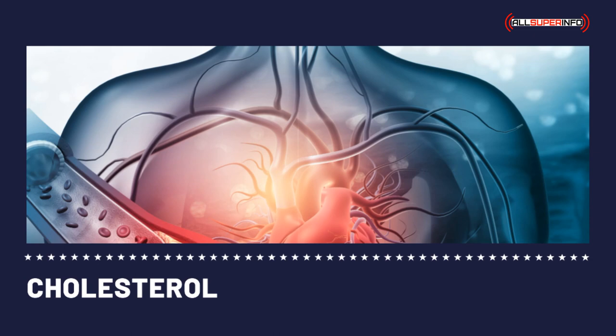Increasing fiber intake through carbohydrates lowers the risk of heart disease and prevents the development of colon-related problems, including colon cancer. Apples, oranges, and pears are high-fiber foods. Oats and carrots, pasta, whole grains, and potatoes are examples of complex carbohydrates. Some samples of cholesterol-lowering diets can be found online.